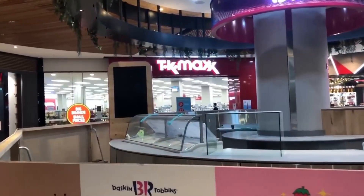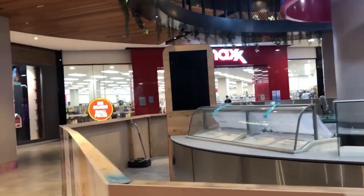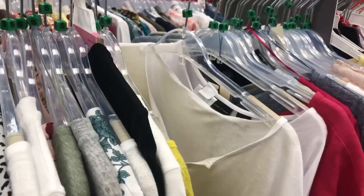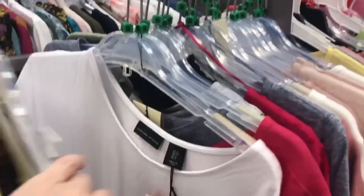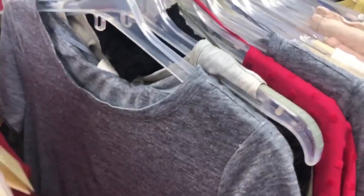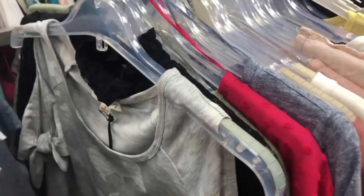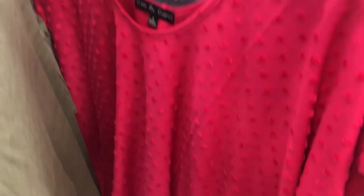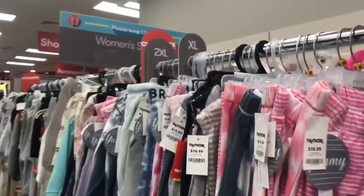Here I am approaching TK Maxx. I'm pretty excited about this shop today. I'm going to start out at the women's clothing section and there's heaps of clearance items — I haven't seen this many clearance items before. I'm just looking through the shirts and I find a couple, but I don't take them, and I'll explain that later in the video. There's a lot of really nice stuff today.